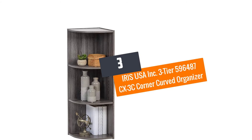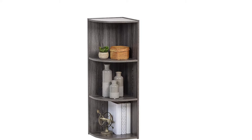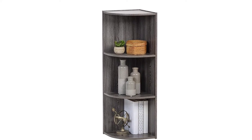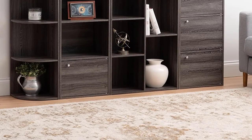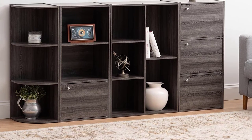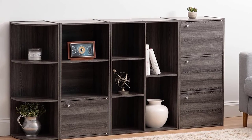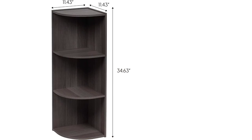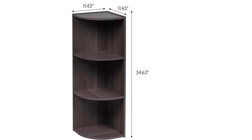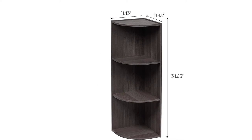Number 3: Iris USA Inc. 3-Tier 596487CX3C Corner Curved Organizer. Iris USA Inc. is renowned for creating ultra-modern and futuristic designs that suitably reflect the taste of today's generations. They have made this three-tier corner curved organizer that has a space-saving design and will fit in your small bookshelf or tight corners, so it can be used at any place in your house. The unit measures 11.43 inches L by 11.43 inches W by 34.63 inches H, and each shelf has a weight tolerance of 13 pounds.